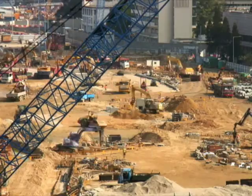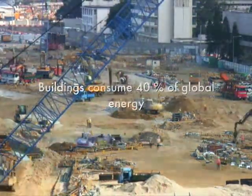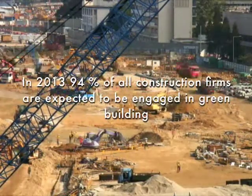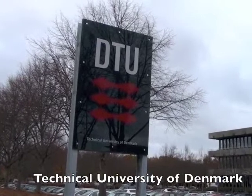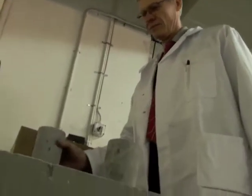Thank you. My name is Christian Hertz. I'm the inventor of SuperLive Structures. SuperLive Structures is a revolutionary new technology which will dramatically change the way we build.